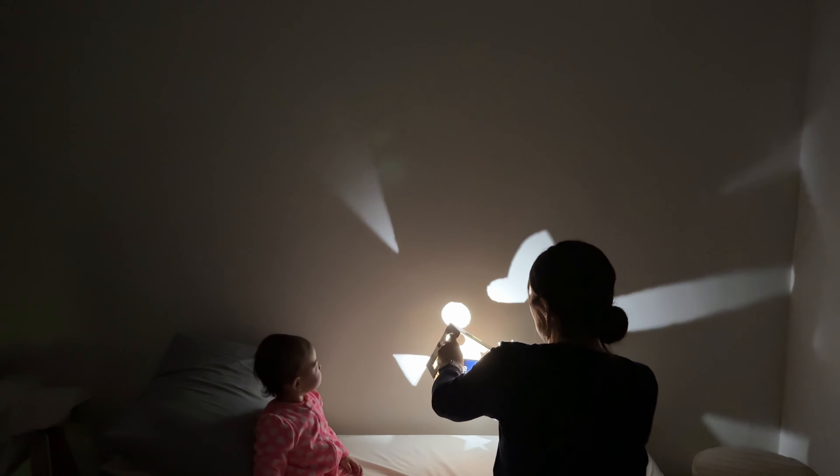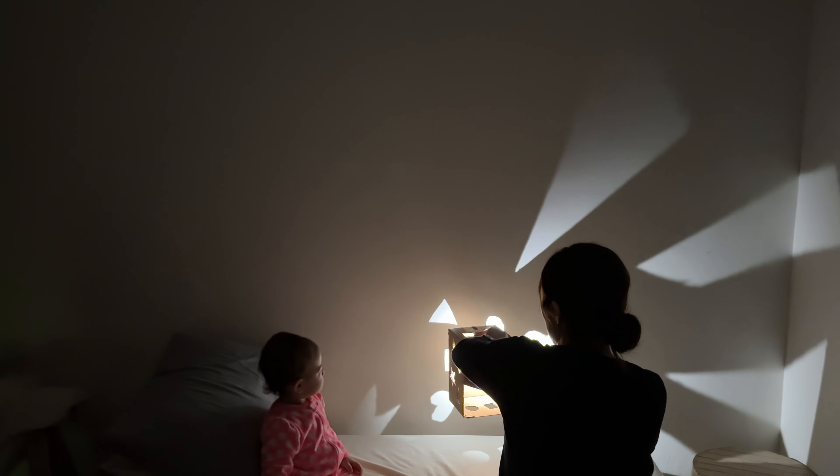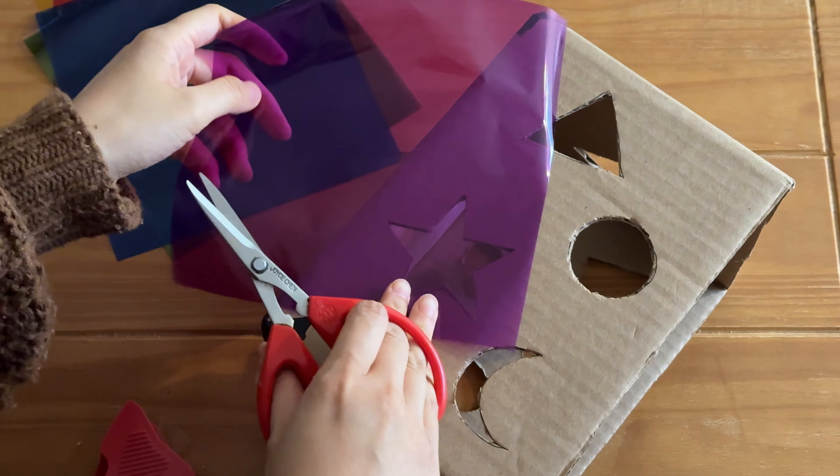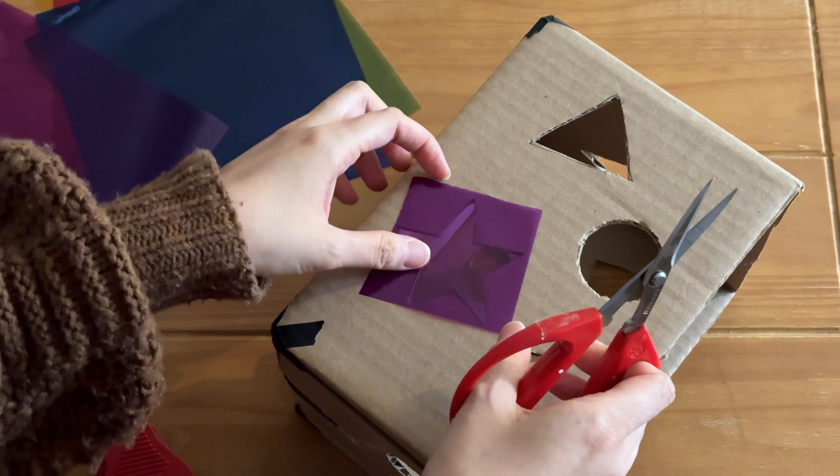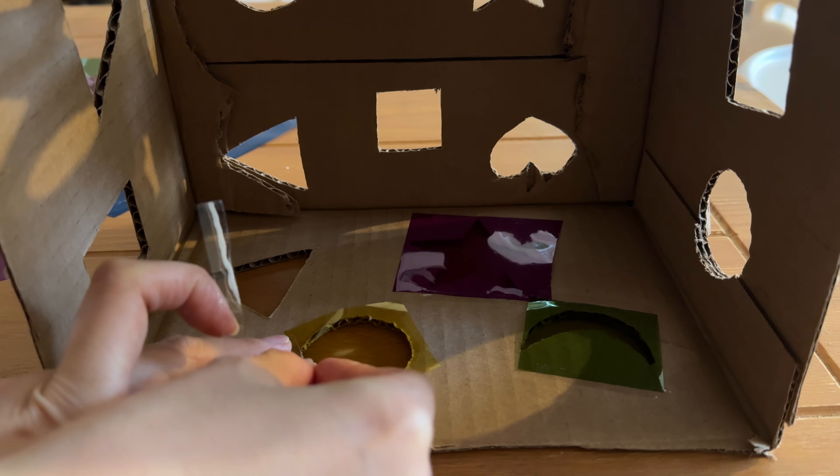Find a cardboard box. Tape over any gaps or corners that light may come through. Draw different shapes on three sides of the box and cut out the shapes. Then use the flashlight on your phone to project the shapes onto the wall and or floor. Cover the shapes with various colored cellophane paper for extra fun.